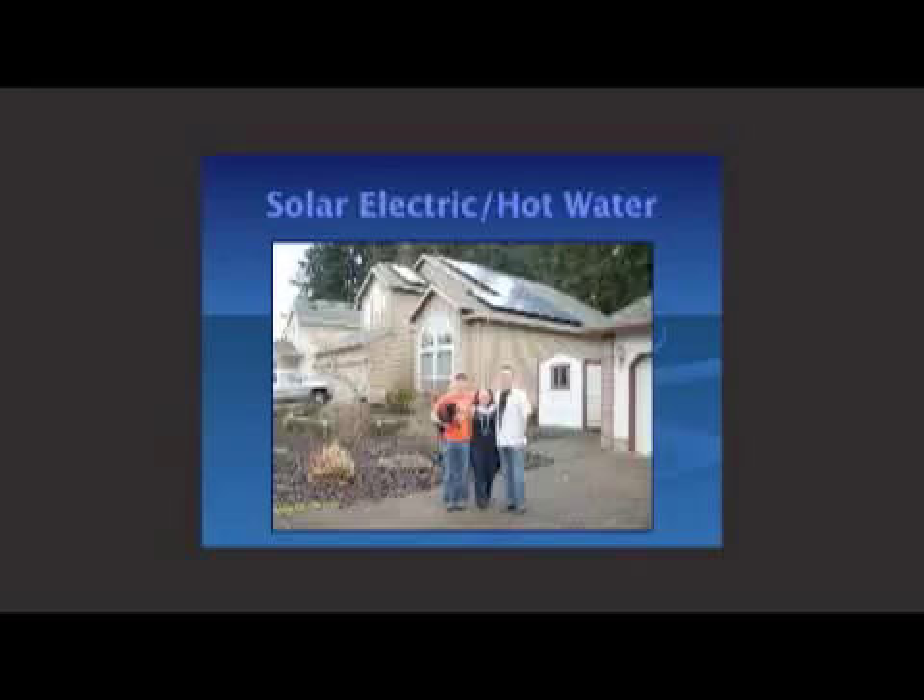The solar electric system feeds a DC current into an inverter. The inverter converts that to alternating current, which is what PGE or Pacific Power — your utility — provides. This lets you synchronize with the utility grid. Essentially, with a grid-tied solar electric system, you're using the grid as your battery — exchanging power with the grid, and hopefully saving energy and money.